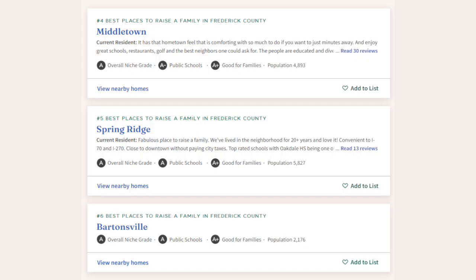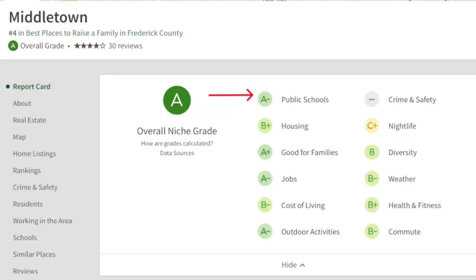Now in current day Middletown, the population sits at just over 4,800 residents. And according to niche.com, it is the fourth best place in Frederick County to raise a family. Niche.com also gave Middletown schools an A-minus rating, which is a great rating. And that's a big reason why people choose to move to Middletown — because of the schools.